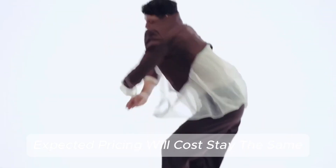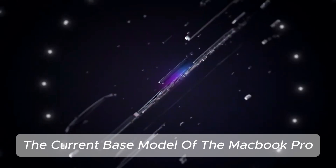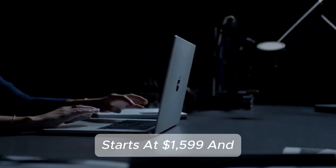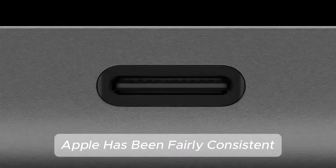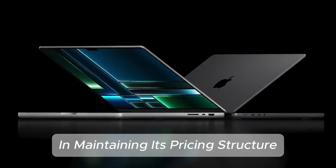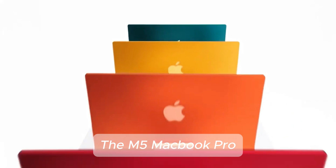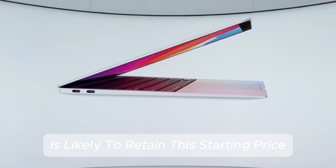Expected pricing — will costs stay the same? The current base model of the MacBook Pro starts at $1,599, and Apple has been fairly consistent in maintaining its pricing structure. Unless external factors such as tariffs or inflation impact costs, the M5 MacBook Pro is likely to retain this starting price.